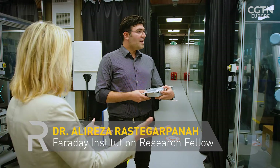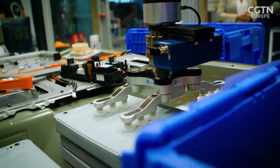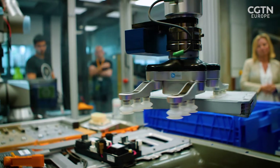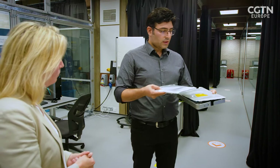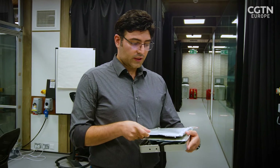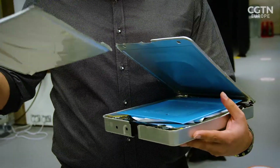We have a Nissan Leaf battery pack, model 2012. As you can see, we have different components embedded inside this battery pack. We have three stacks of modules - we call these battery modules - and inside each battery module, depending on the type and the model, we have lithium-ion cells. For example, for the Nissan Leaf 2012, we have four cells embedded inside the module.